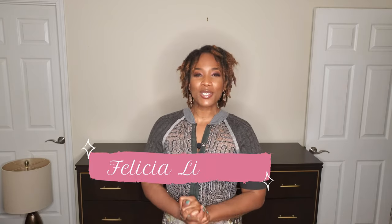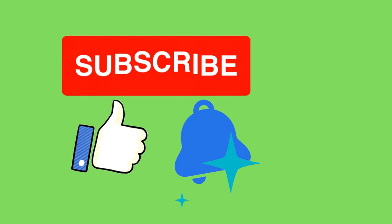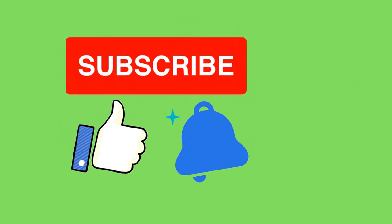Hello everyone. It's me, Felicia Lizelle, your beauty, fashion, and lifestyle expert here on YouTube. Thank you so much for tuning in today. I'm going to ask that you go ahead and push the like button, hit that subscribe button, and hit that notification bell so that you don't miss any uploads from me.